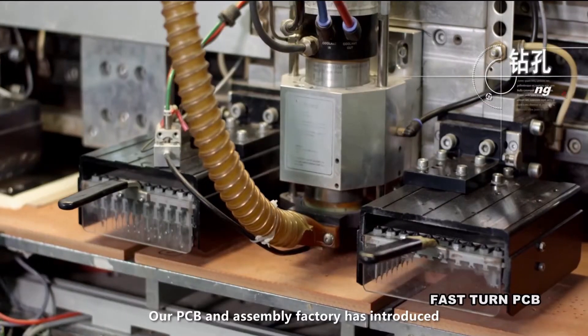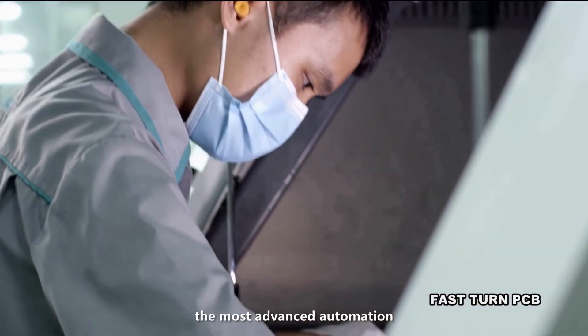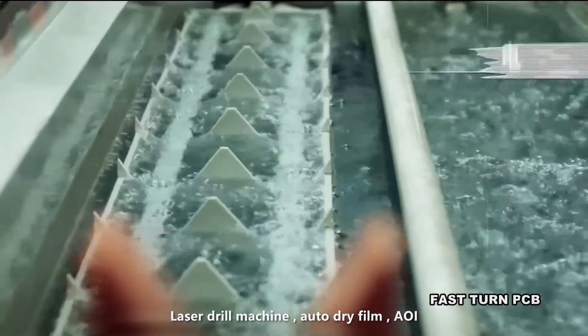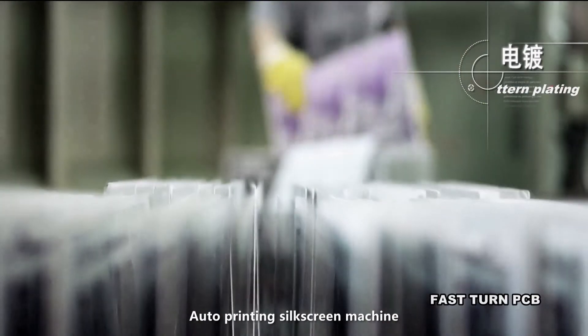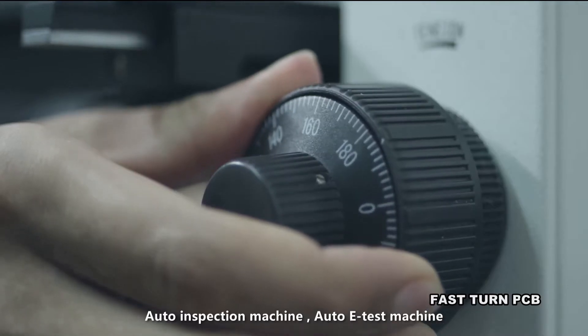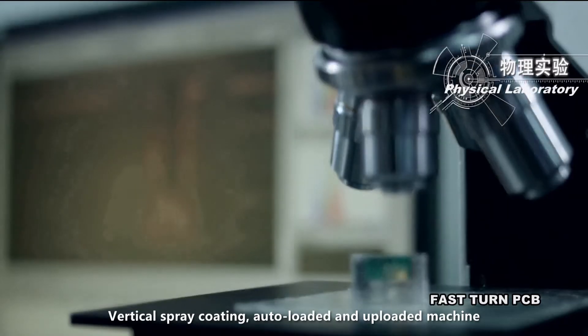Our PCB and assembly factory has introduced the most advanced automation equipment, including an auto-plating line, laser drill machine, auto dry film, AOI, auto-printing silkscreen machine, auto-inspection machine, auto e-test machine, vertical spray coating, and auto-loaded and uploaded machine.